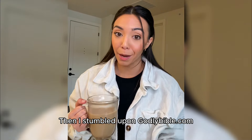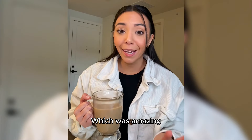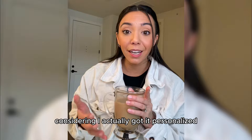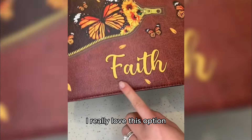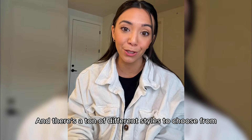Then I stumbled upon godlybible.com. It actually made it to me super quickly, which was amazing considering I got it personalized with my name on it. I really love this option because it would make the perfect gift for someone, and there's a ton of different styles to choose from.